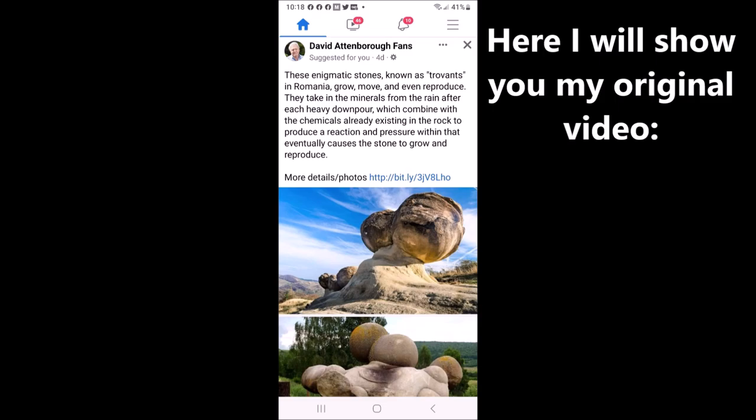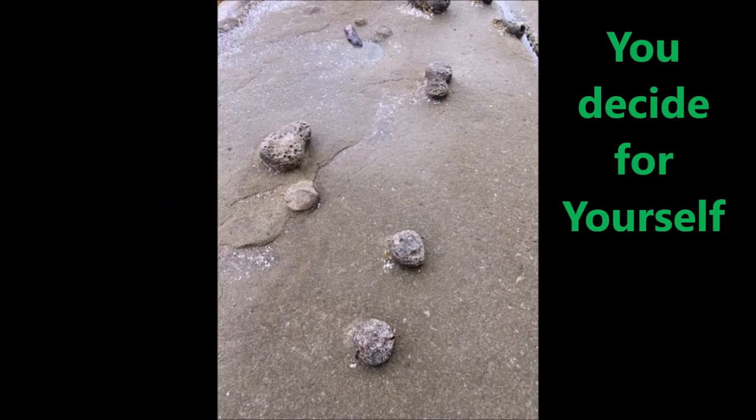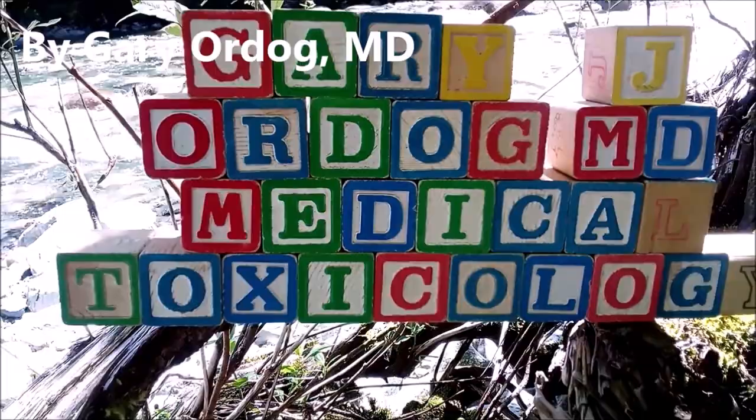Here I'll show you my original video so you can refresh your memory on the subject: "Fossils, Erosions, or Petroglyphs of Tillamook, British Columbia, Canada — You Decide for Yourself." What are these fossils, erosions, or petroglyphs? By Gary Ordog MD.